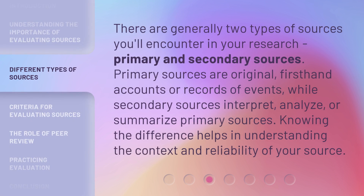There are generally two types of sources you'll encounter in your research: primary and secondary sources. Primary sources are original, first-hand accounts or records of events, while secondary sources interpret, analyze, or summarize primary sources. Knowing the difference helps in understanding the context and reliability of your source.